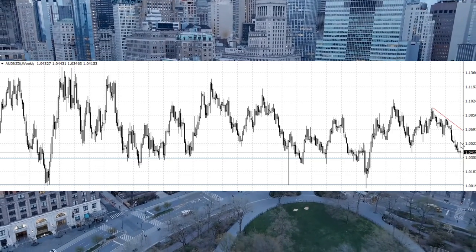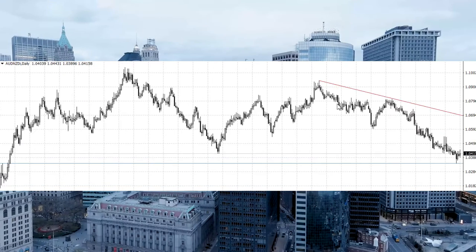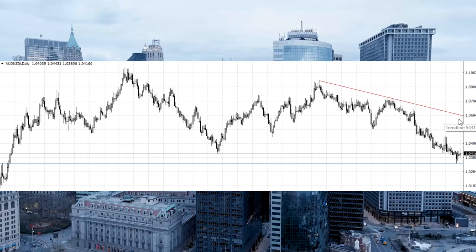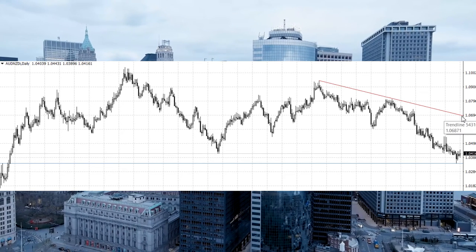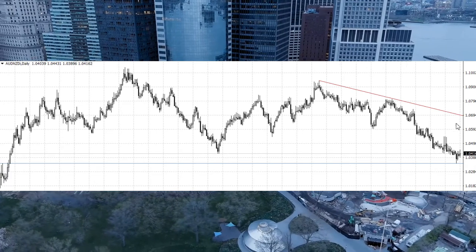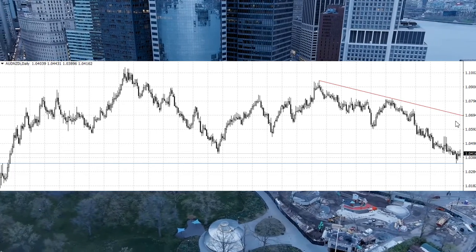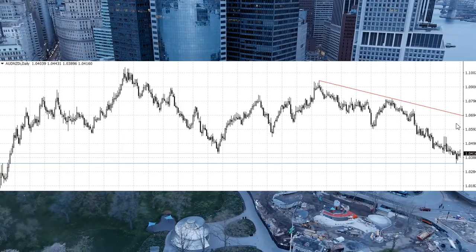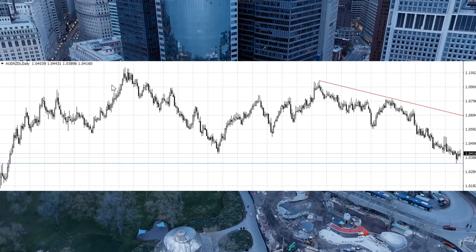I expect to see the pair much higher from this level. The aim of this movement is to reach the resistance at 1.160. So we have about five percent to take our profit. You can buy Australian Dollar against New Zealand Dollar right here.